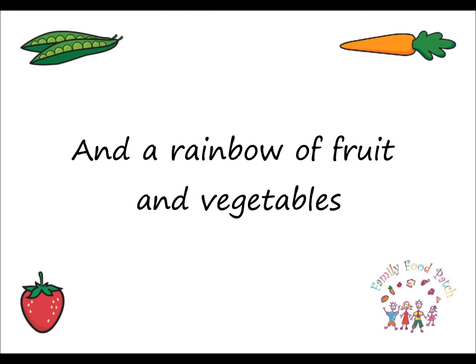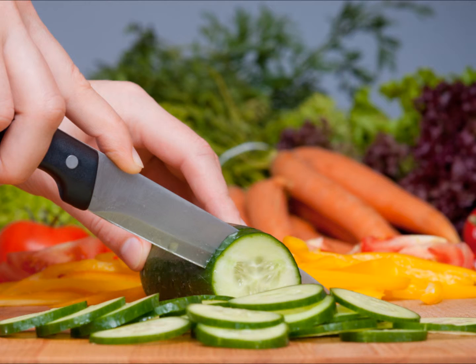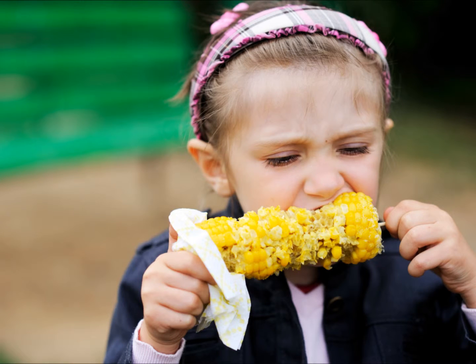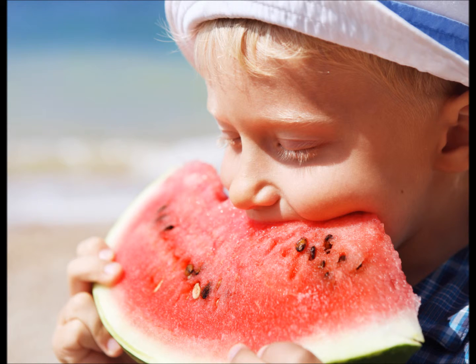And a rainbow of fruit and vegetables. Whole pieces of fruit or veggies are ideal. Add veggies to sandwiches or make salads. Try fruit yogurt or fruit breads and muffins. Offer a variety of colours, textures and flavours to add interest to the lunch box.